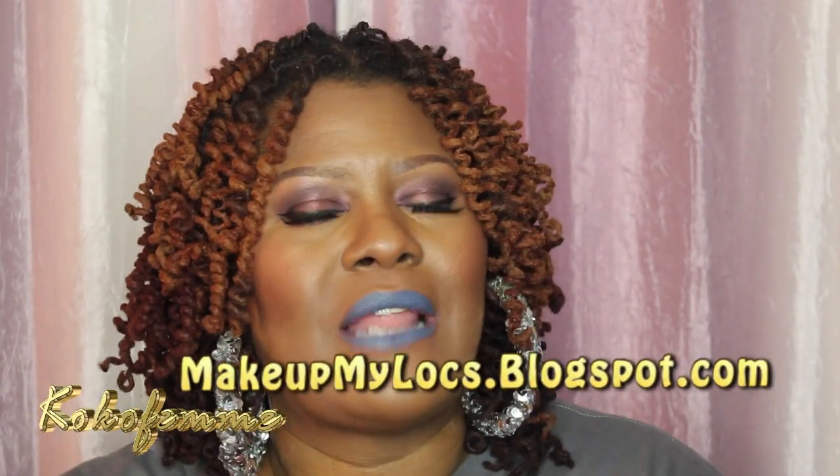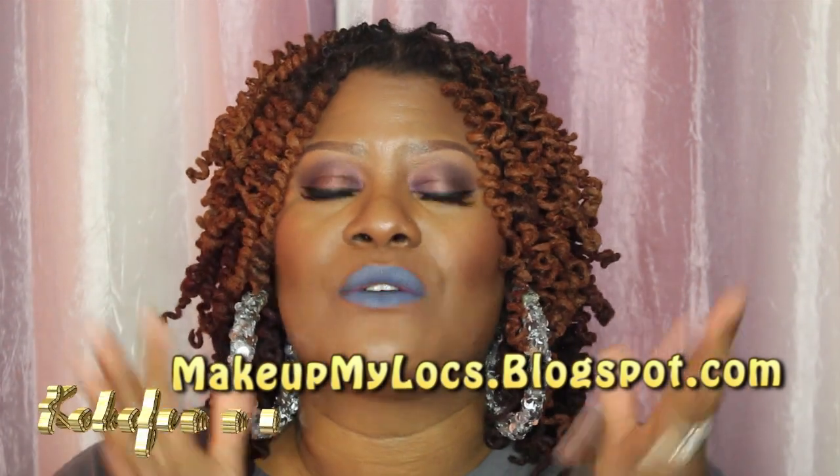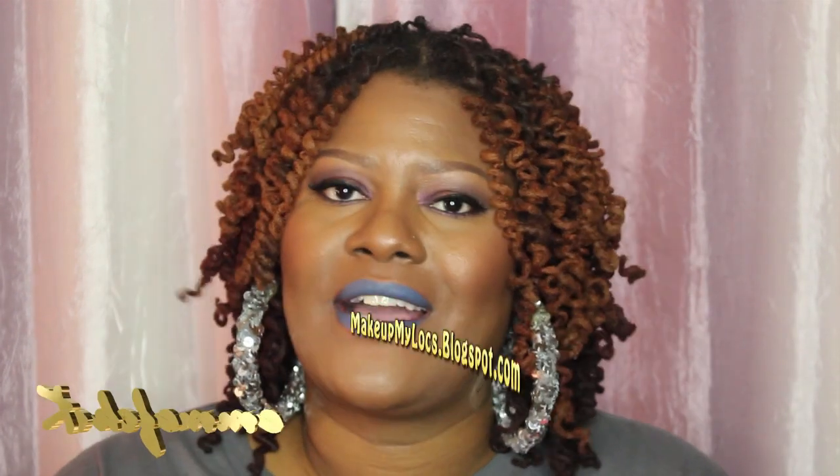Make sure you head on over to my blog at MakeupMyLocs.blogspot.com for detailed still pictures of all the colors featured in this video. Thank you so much for watching — bye!